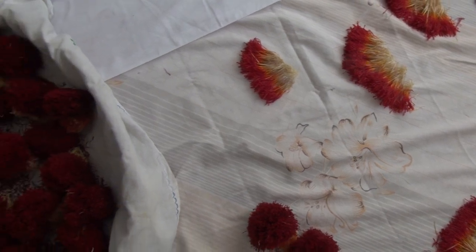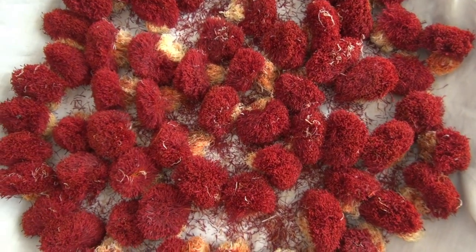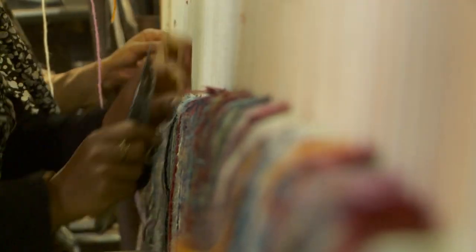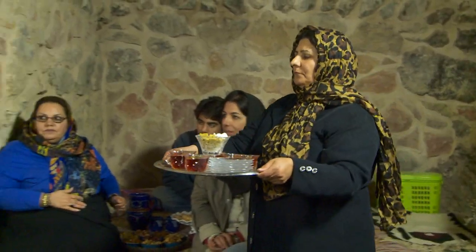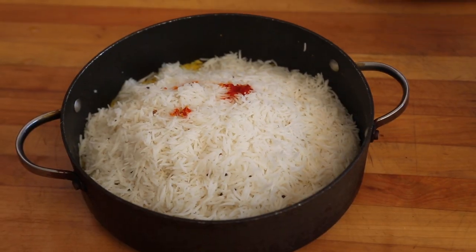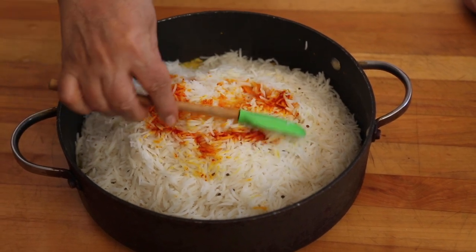Besides its use in cooking and for its medicinal qualities, saffron is considered to be an aphrodisiac. Saffron is also used for its orange color to dye textiles. It was used as a perfume and in ancient times offered ritualistically to the gods. But most importantly, saffron adds a very potent and marvelous taste to food.